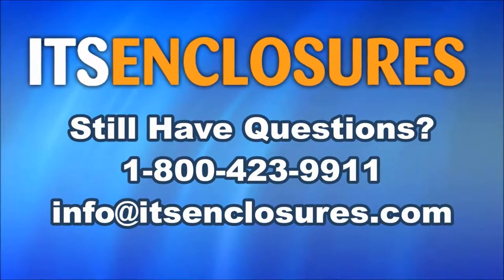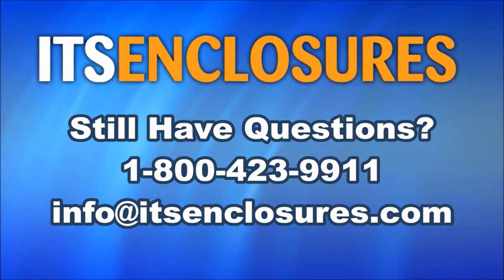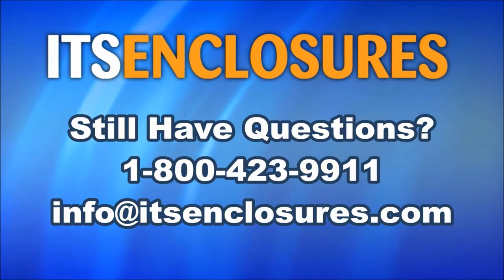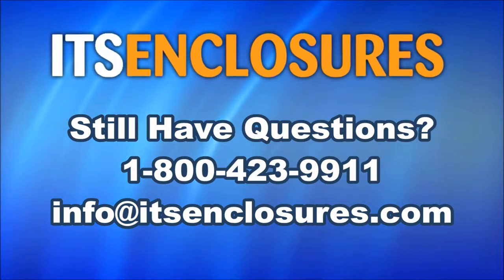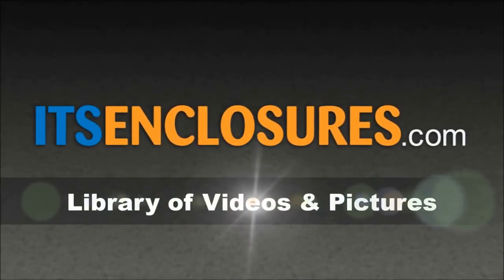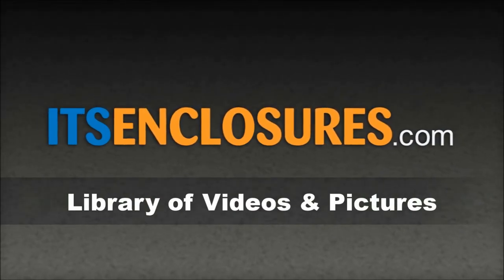Still have questions? Contact ITS Enclosures at 1-800-423-9911. Email info@ITSEnclosures.com, or simply visit ITSEnclosures.com for videos and pictures of our digital drive-through menu boards.